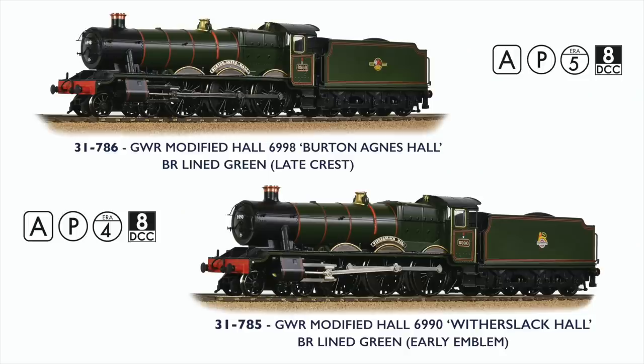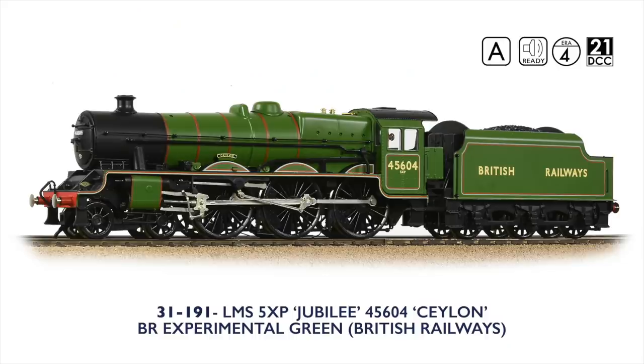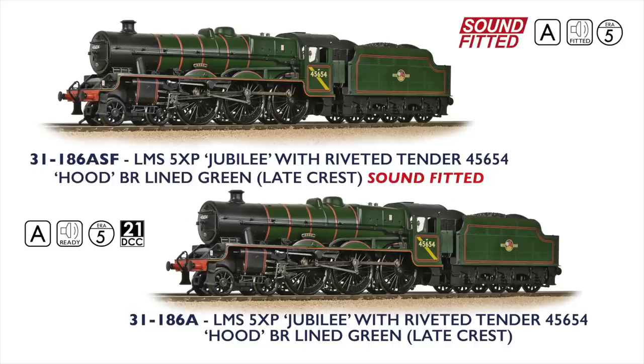These models can be coupled to other units such as the latest Bachmann Branchline Class 158s. For the steam enthusiast, the GWR Modified Hall has been released as number 6998 Burton Agnes Hall and in preserved condition as 6990 with a slack hall. Two LMS Jubilees have also arrived, with Ceylon sporting BR's striking experimental green livery, whilst Hud carries BR lined green with lake crest and yellow cab side stripe. Hud is also offered with sound fitted.